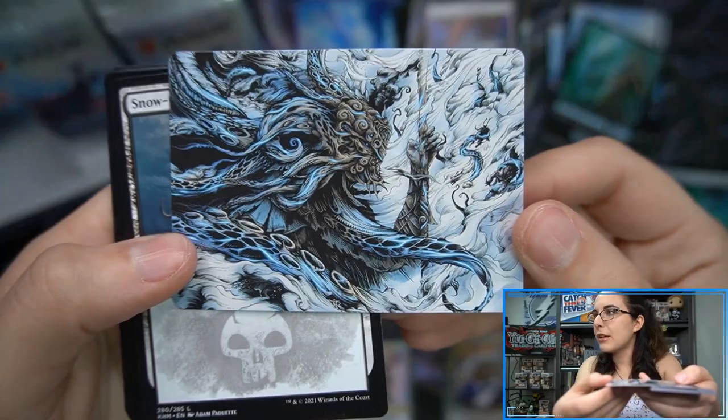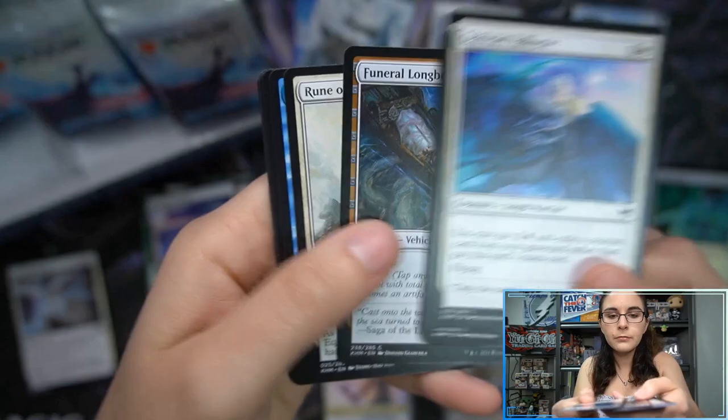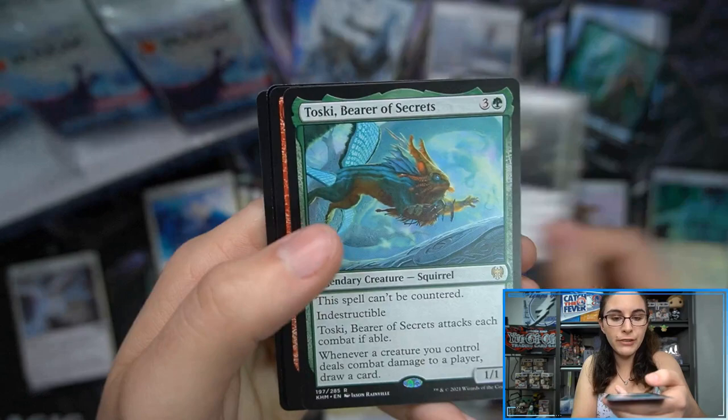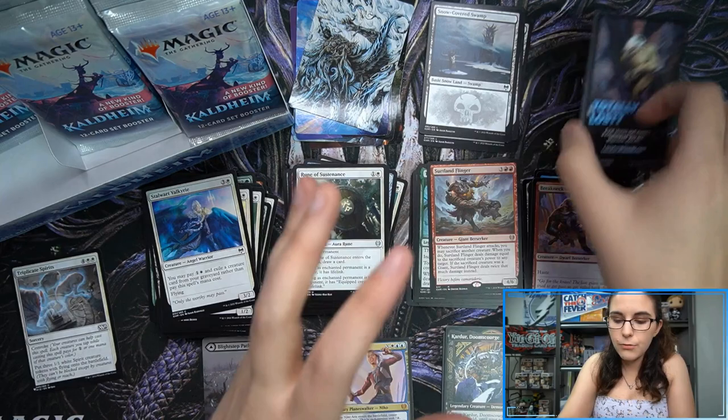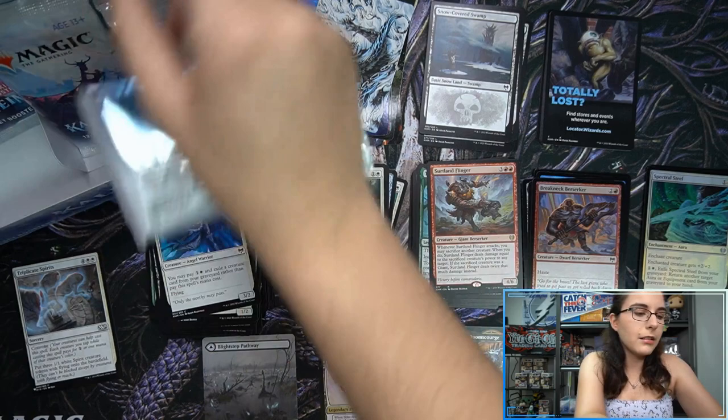Look at that — we have a showcase art card, I like it! Snow-covered swamp. I do like how the cards seem to be in more of an order in the pack. Tusky Bearer of Secrets, Surtland Flinger, Breakneck Berserker. I don't like how the tokens are backwards, although that's not too big a deal — I'll just flip the pile over at the end. The box lid did pop out again, which is a little annoying, but not really a big deal.